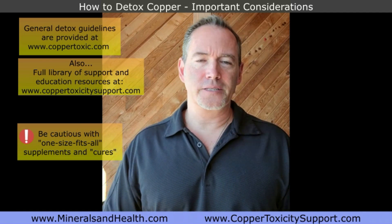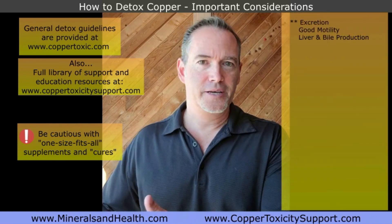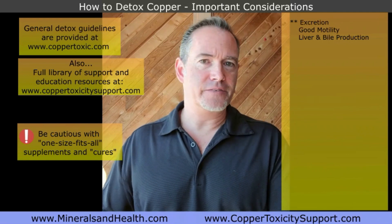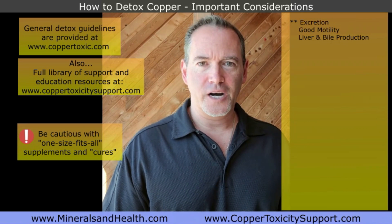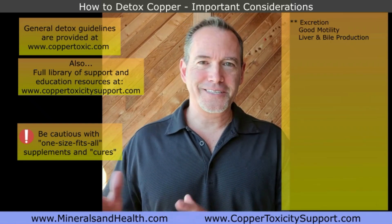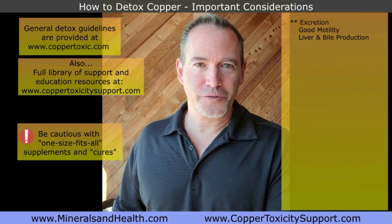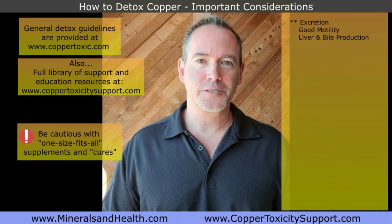Let's go back to the basic level of detoxing. Number one, we need to have excretion happening. If you are dealing with constipation or your bowel movements are not at least once per day, there is an impairment of things leaving the body — and that includes copper. The primary route of copper excretion is bile, which then goes out through stool. It is not zinc. Number one: support excretion. Support your liver, support bile production, support motility — that's where things begin.